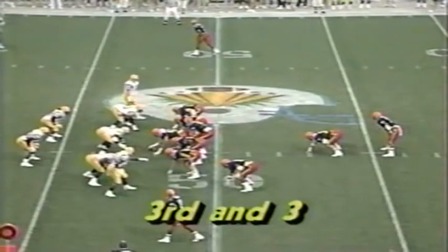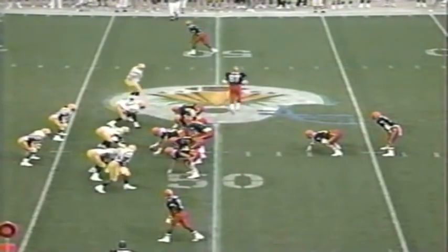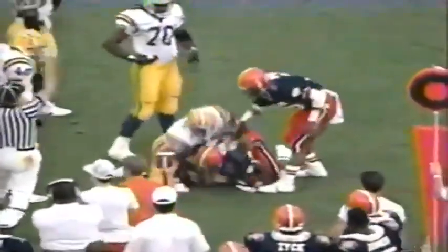Rob Moore has it short of the first down, into LSU territory — third and three for Syracuse. Philcox fakes, then fires. It's complete, and it'll be another Syracuse first down.